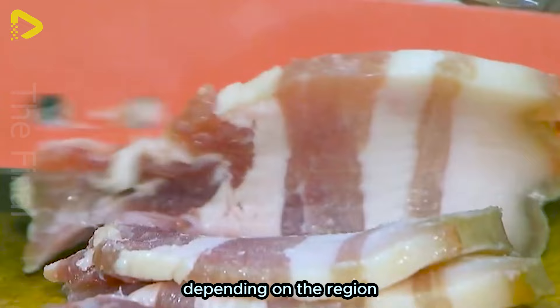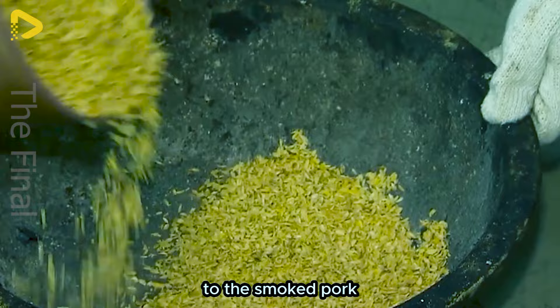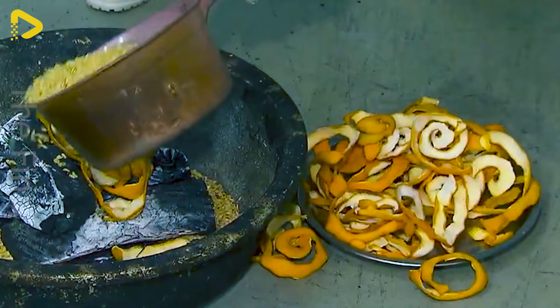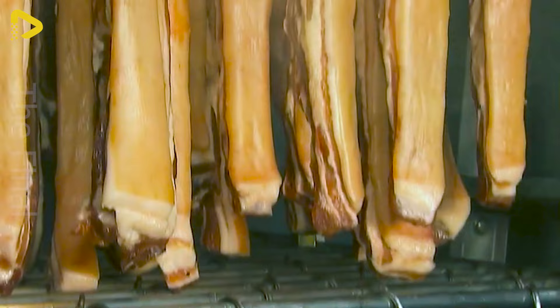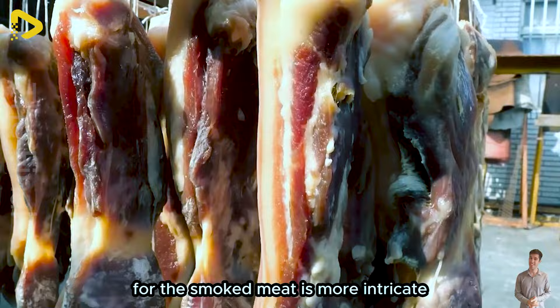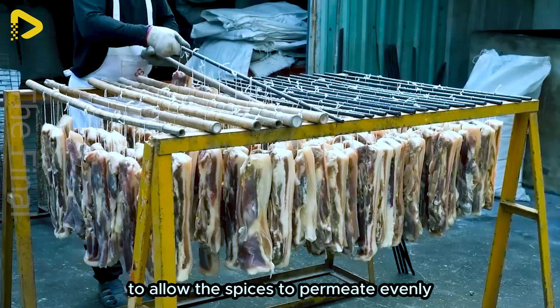Depending on the region, various processing methods are applied. Some factories even use orange peels and rice bran to add the refreshing aroma of oranges to the smoked pork. If Chinese sausages undergo smoking before being sun dried, the smoking process for the smoked meat is more intricate. The meat will be taken for air drying for around 3 days to allow the spices to permeate evenly.